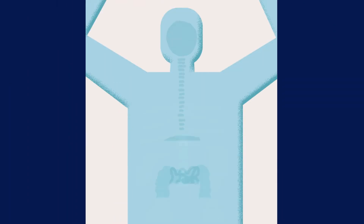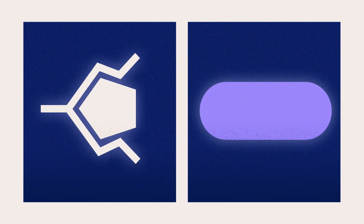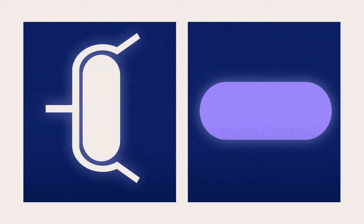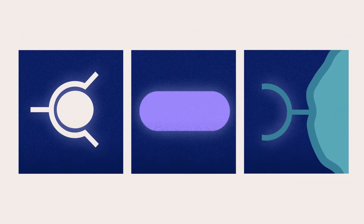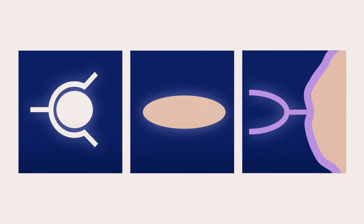It can also be used for imaging, diagnosis, and guiding subsequent treatments. This is done by switching the specific radioactive particle. It also has the potential to treat other forms of cancer and even other diseases by changing the targeting molecules.